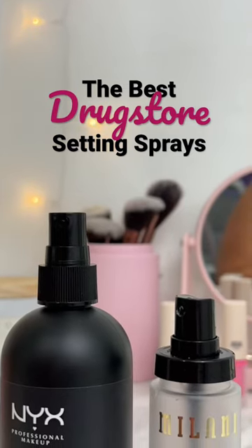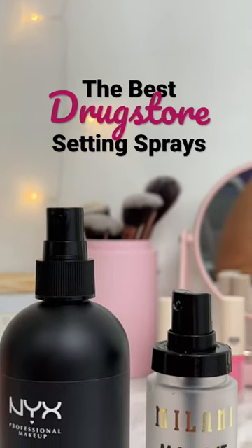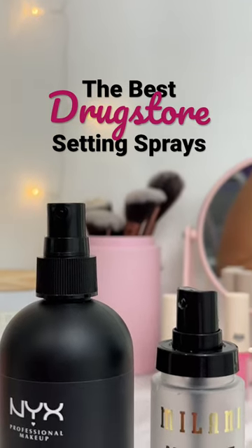I've always preferred setting sprays over powder for my combo skin. I feel like they give a fresher finish, and there are two at the drugstore that stand out among the rest.